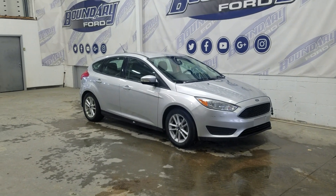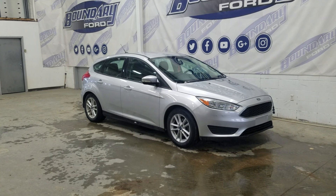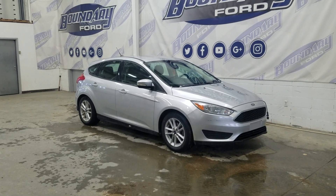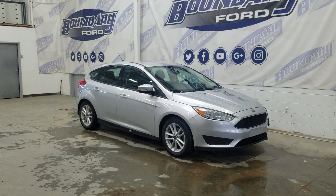If there are any more questions about this beautiful pre-owned 2016 Ford Focus SE, please do not hesitate to contact our friendly and professional sales staff. We look forward to seeing you in store and answering any questions you may have. We'd like to thank you for shopping here with us at Boundary Ford.